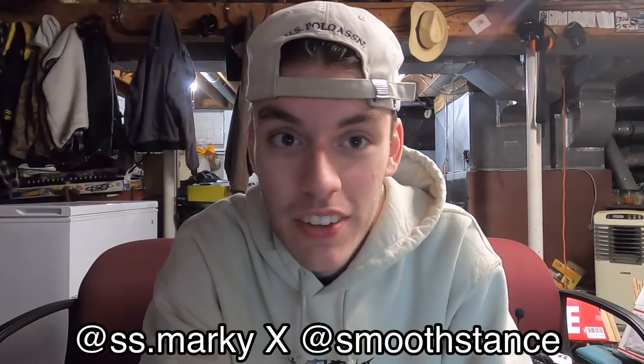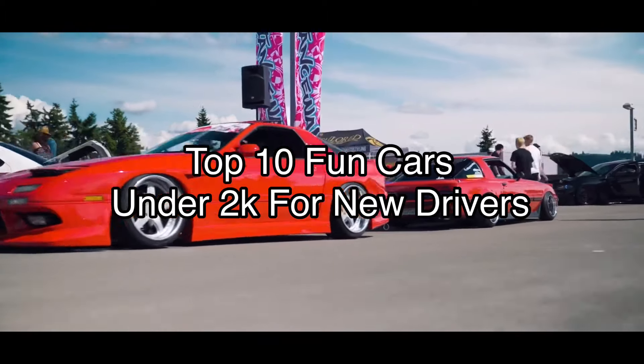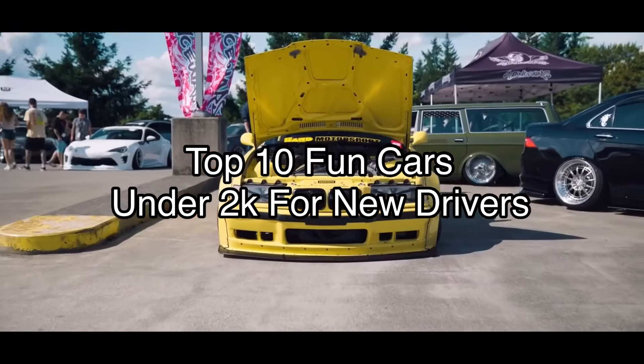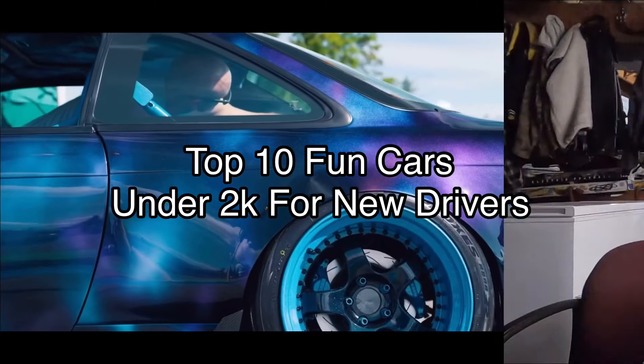Hey guys, how's it going? My name is Mark Roden. Welcome back to the channel. On today's video we're gonna be going over my personal top 10 cars that I think you should get for under $2,000. A couple disclaimers — I love my disclaimers. Disclaimer number one: this is just a personal list, has no facts in it whatsoever. It's all just my opinion.